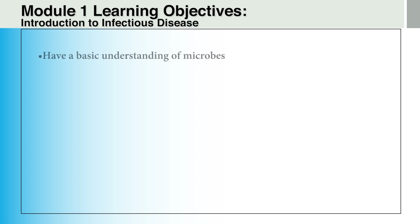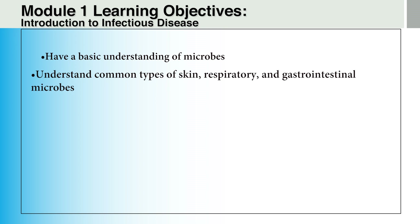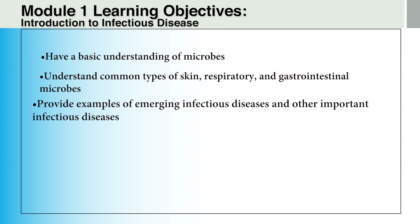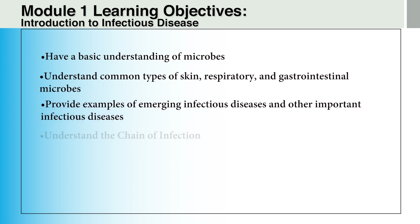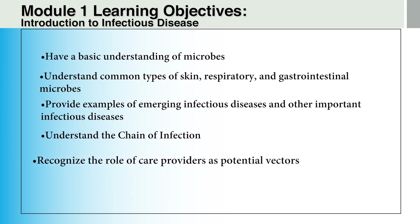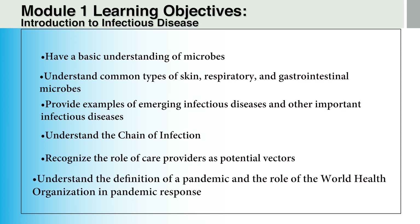Now we will begin with Module 1. In this first module, we will review what microbes are and the various different kinds. From there, we will look at some of the diseases that can be caused by some of the types of microbes that are common, as well as microbes that are uncommon or even emerging. In order to understand how to prevent or avoid diseases caused by microbes, we will first need to learn a little bit about the chain of infection. A common part of the chain of infection is vectors, or vehicles that carry microbes from one place to another. We will spend a few minutes talking about vectors to watch for, as well as recognizing that EMS and other medical personnel can become unwitting vectors of disease. Finally, we will introduce definitions of epidemics and pandemics.